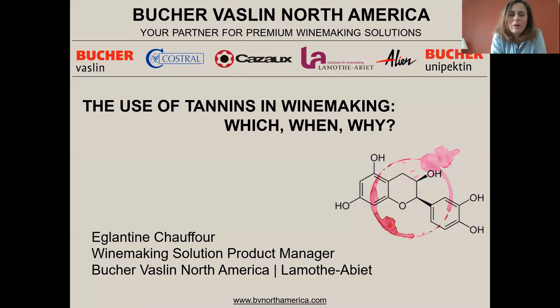Good morning everyone and welcome to our webinar on tannin. Today we are going to talk about the use of tannin in winemaking — which one to use, when and why we use it. My name is Eglantine Truffaut, I'm going to be your speaker today. I'm the winemaking solution product manager at Bücher Vasse North America and I represent La Montalier.